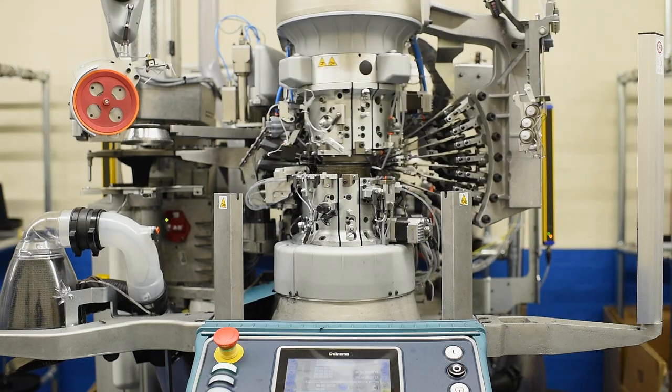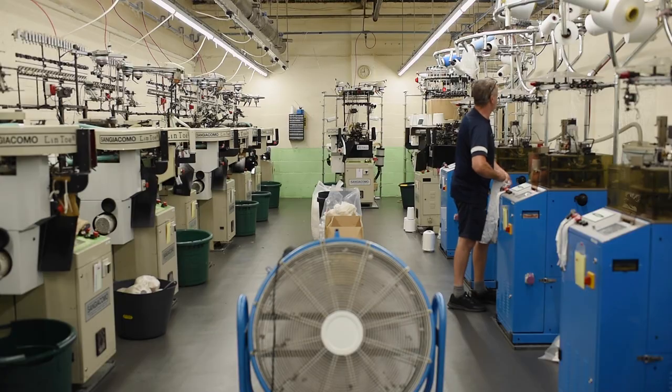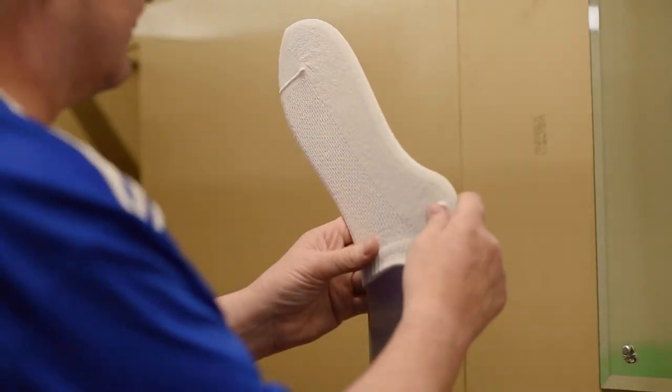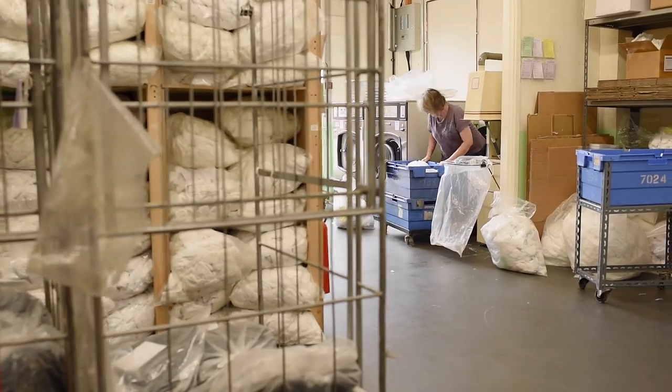Hello, I'm Jo from Cozyfeet and today I'll be offering you a sneak peek behind the scenes at our UK sock manufacturing facility. Here at Cozyfeet, we understand that not all feet are the same. This is why our socks include a range of features to help your feet feel more comfortable every day.